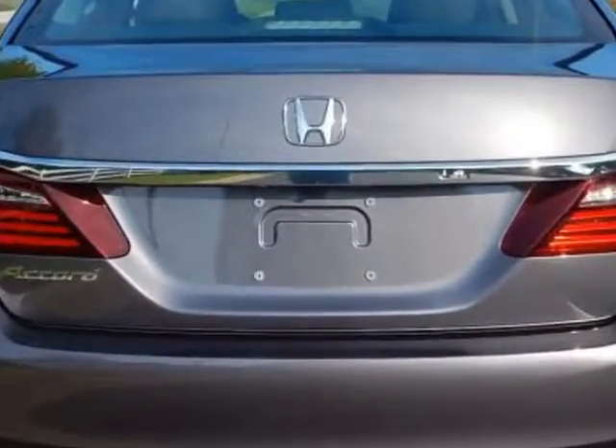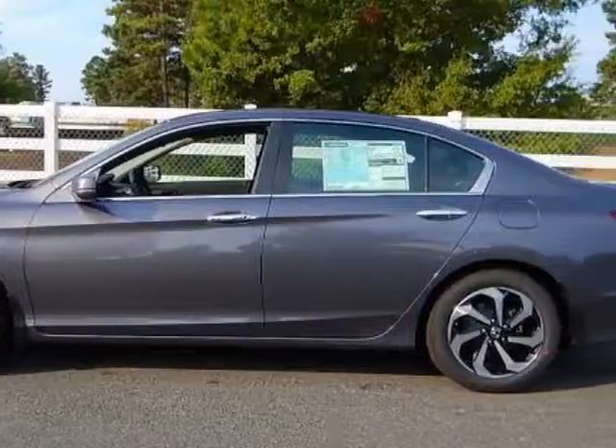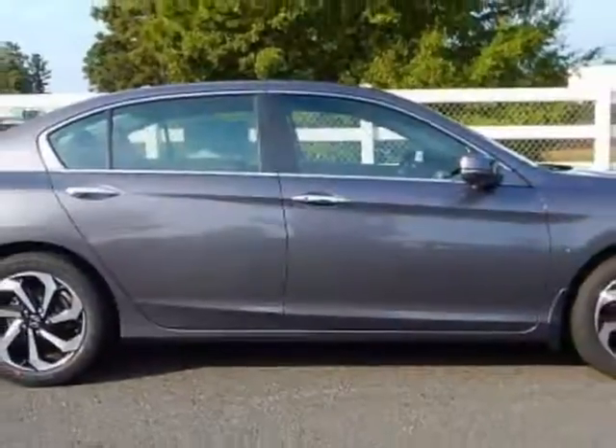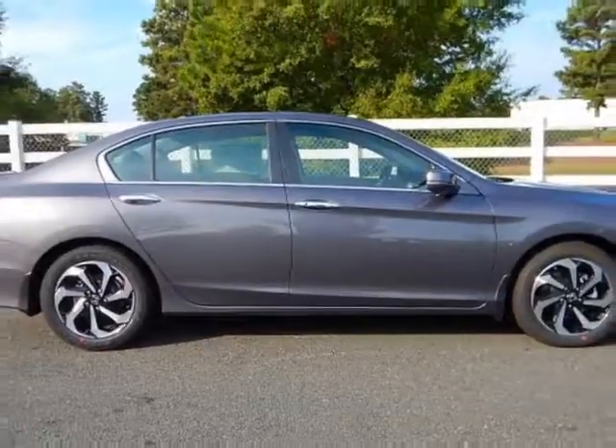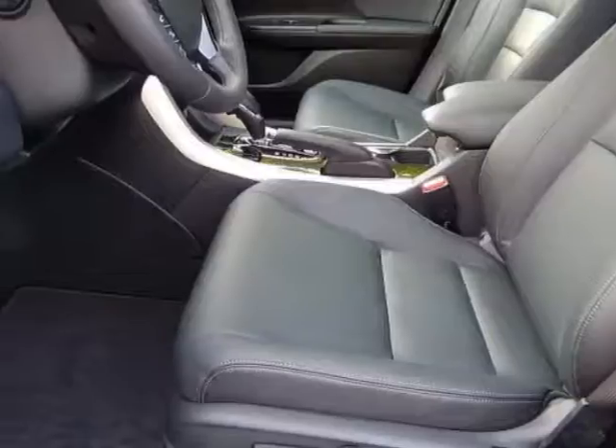Additional options for this vehicle include power driver's seat, touch screen, sunroof, and driver airbag. Call 888-748-2019 or email our friendly sales staff today to schedule a test drive.